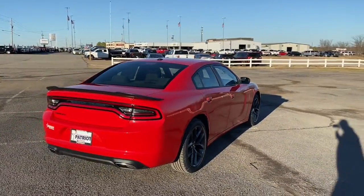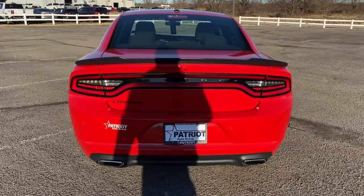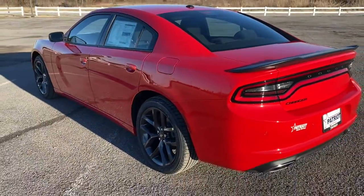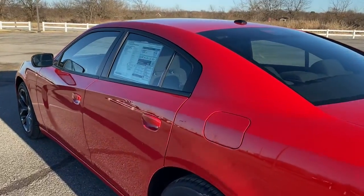These are just some of the great options this vehicle comes with: electronic stability control, trip computer, bucket seats, power windows, four-wheel disc brakes, and power steering. Feel the exhilaration of raw muscle car power in the Charger. Come in for a test drive.